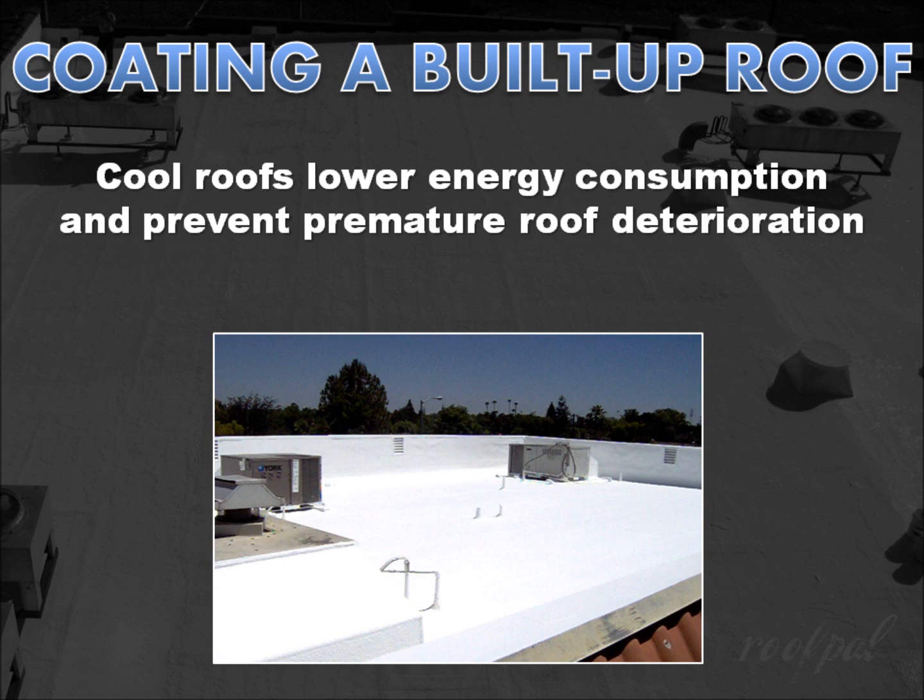Another benefit is return on investment. Reflective coatings are cool roofing systems which lower energy consumption. They also prevent premature roof deterioration by serving as a sacrificial layer to the elements, and reduce thermal shock roof damage to the entire structure by moderating excessive thermal expansion and contraction.